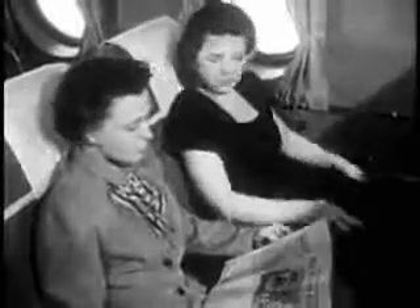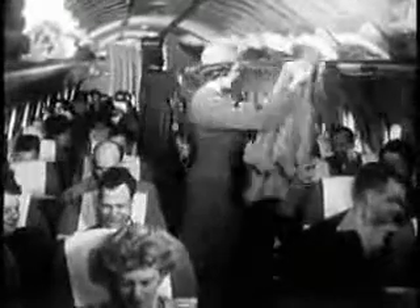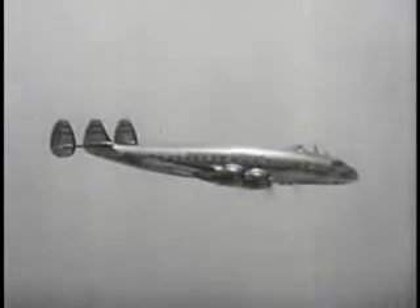We fastened our seatbelts, got ready to land. Instrument approaches are standard procedure nowadays, through the magic of radio.